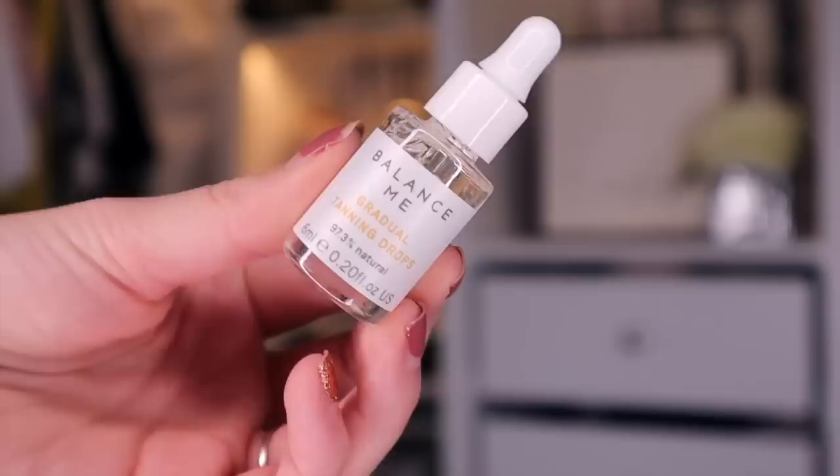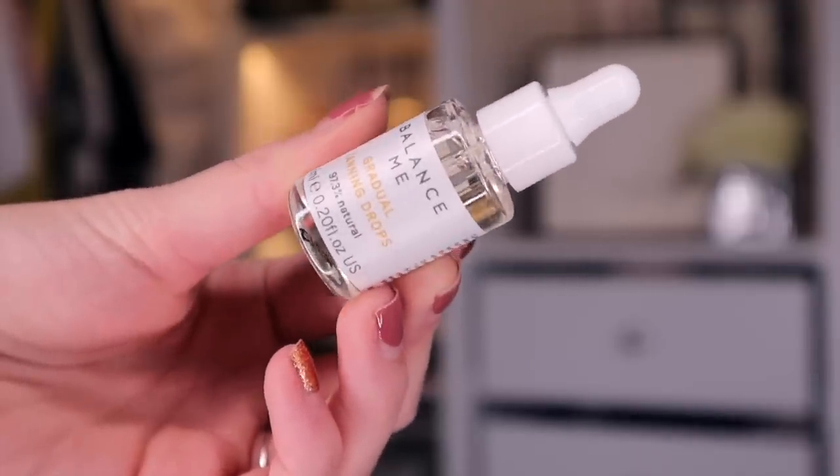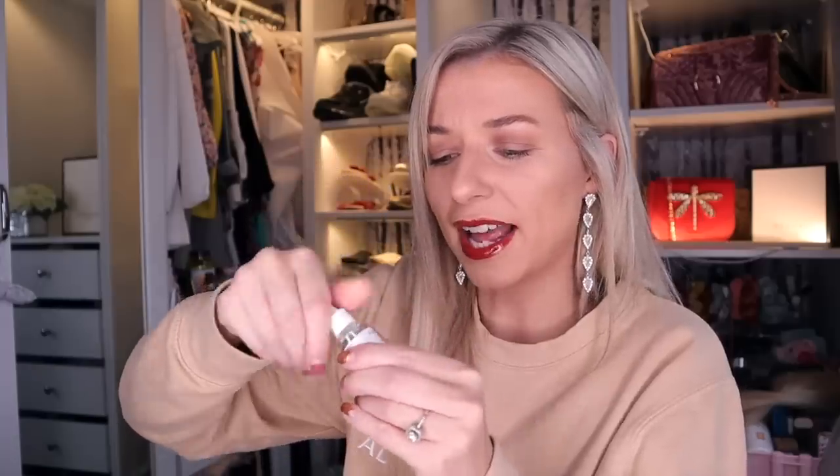Day number 16. Here we've got something by Balance Me, and this is the Gradual Tanning Drops. I have been loving these tanning drops recently. It's a really good product to pop in your moisturiser and then use on the face, or you can use it on its own. That doesn't really have any scent.